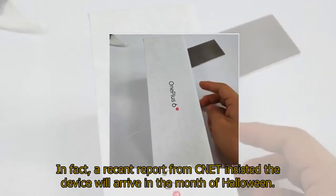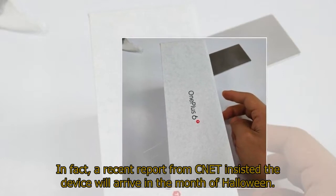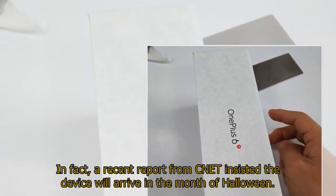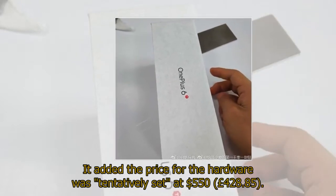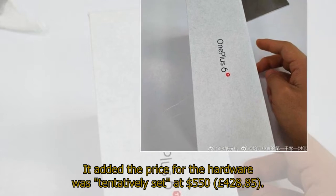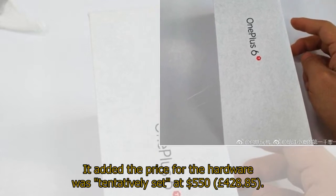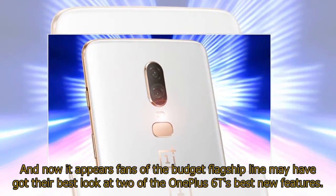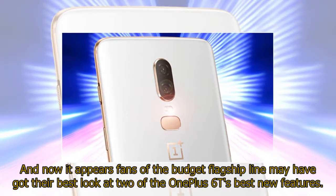In fact, a recent report from CNET insisted the device will arrive in the month of Halloween, and added the price for the hardware was tentatively set at $550 (£428.85). And now it appears fans of the budget flagship line may have got their best look at two of the One Plus 6T's best new features.